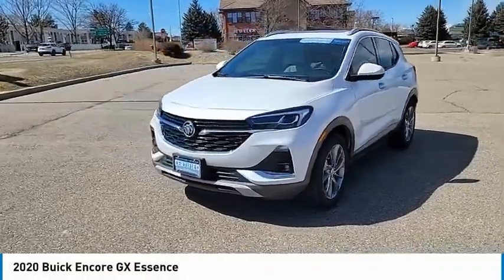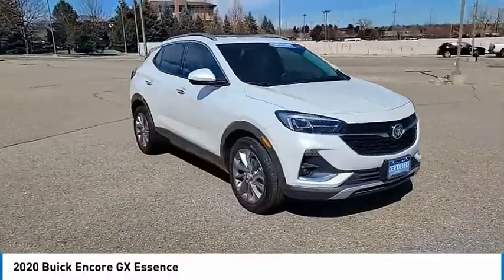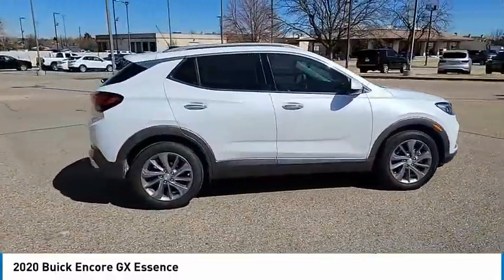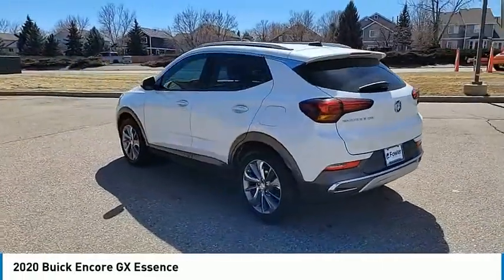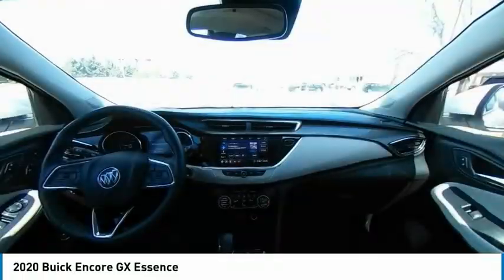Looking for the right vehicle? Check out the 2020 Encore GX. The Buick Encore GX provides plenty of space and functionality with its compact SUV body. It also provides plenty of safety features and a wide variety of options that you can upgrade to. This vehicle has less than 15,000 miles.